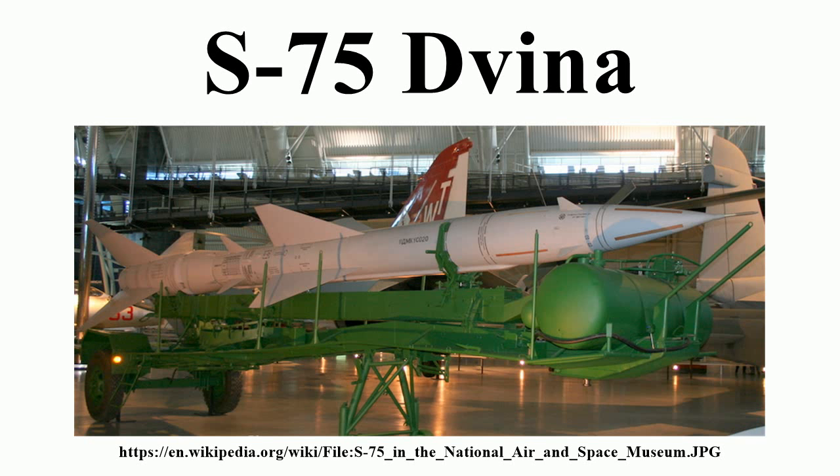During the Cuban Missile Crisis, a U-2 piloted by USAF Major Rudolph Anderson was shot down over Cuba by an S-75 in October 1962. In 1965, North Vietnam asked for assistance against American airpower, as their own air defense system lacked the ability to shoot down aircraft flying at high altitude. After some discussion, it was agreed to supply the PAVN with the S-75.